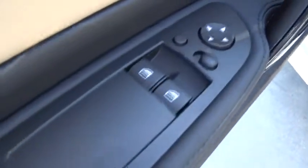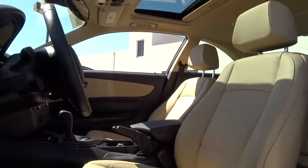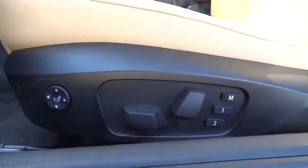Climate control, rear defrost, AM FM stereo radio, cold weather package, fog lamp, CD player, heated steering wheel, power windows, power door locks, MP3 player.